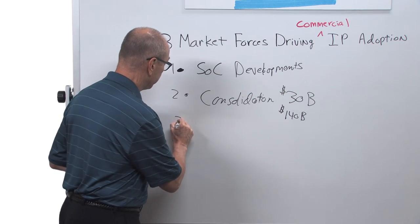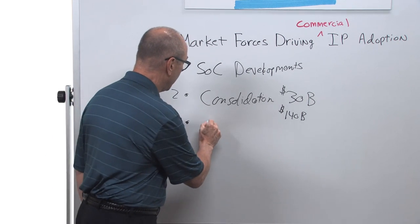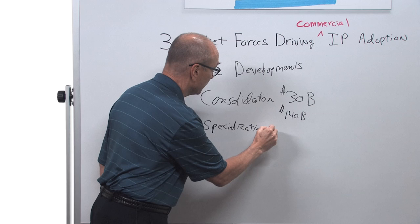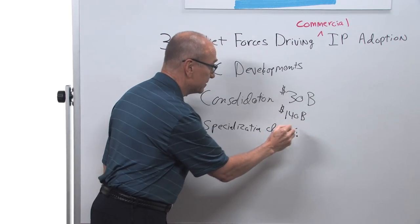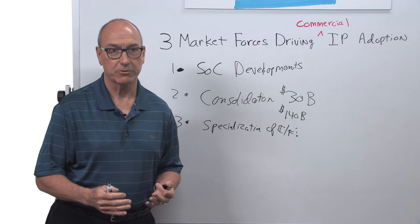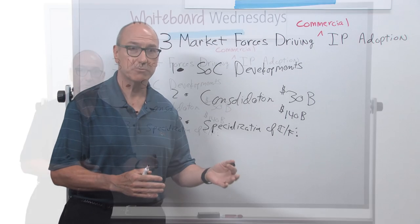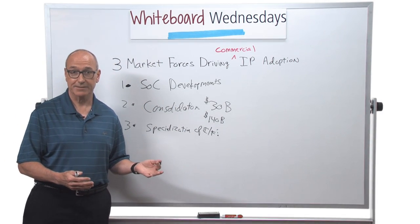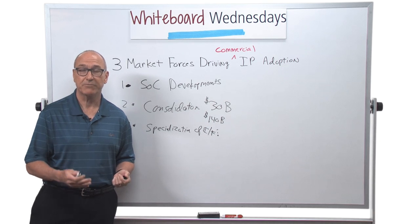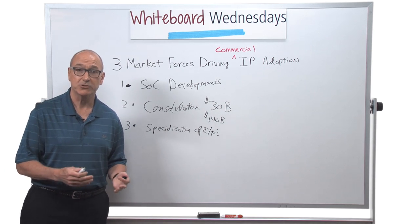The third market force driving commercial IP adoption is the specialization of SOC standard interfaces. Each major interface type goes through a series of generations — in the DDR line, that went from DDR1, 2, 3, 4, and now we have LPDDR4X. In PCI Express, the PCI SIG recently announced the new PCI Express 5.0 specification, which takes data transmission speeds up to 32 gigatransactions per second.